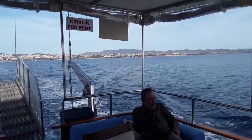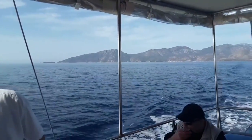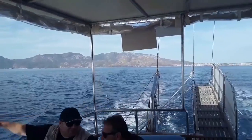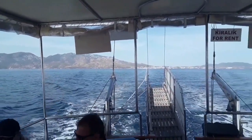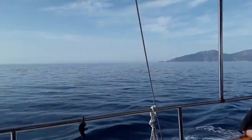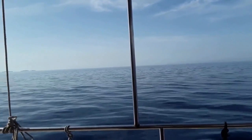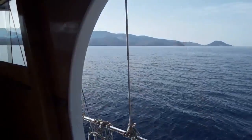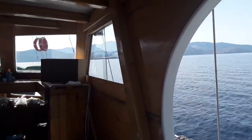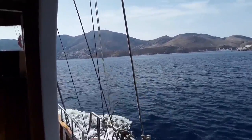You can see Datsha disappearing beautifully into the background. This is a really interesting shot — it shows where Datsha is in relation to the rest of the peninsula. The distance between the Turkish mainland just disappearing on the right and the Greek islands appearing on the left is not all that far. The Greek island of Simi is not all that big — something like 13 kilometres long and about 8 kilometres wide.